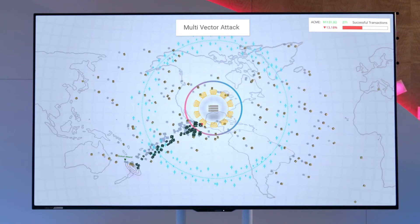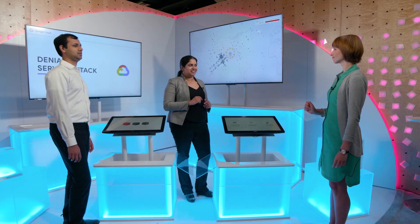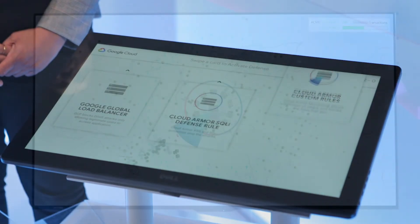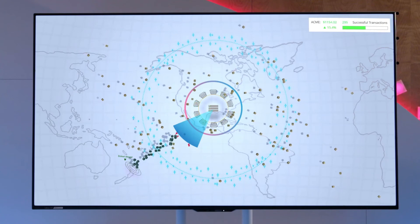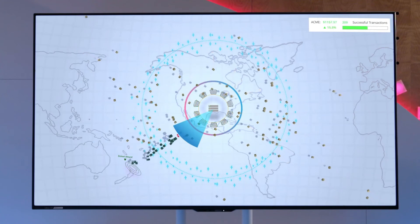The service is slowing down, and our shoppers aren't able to submit their orders. After analyzing this attack, we find out that it's coming from a single location with a specific type of cookie and user agent. So maybe we could create a custom rule in Cloud Armor that looks for this cookie and user agent in the traffic coming from the region? Exactly. Now you see the Cloud Armor custom rule blocking the traffic that matches our specified pattern, which helps keep our service up and running.